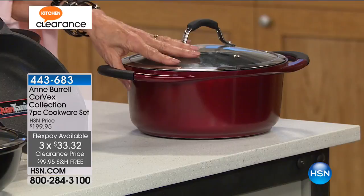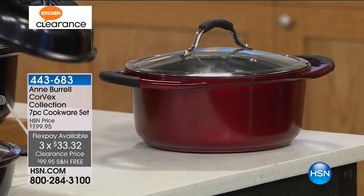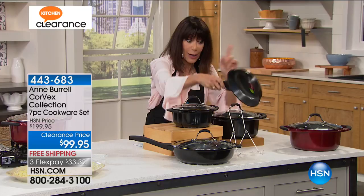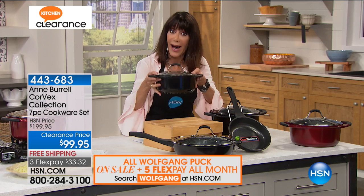All you need to do is choose either the black or the red. When you look at this cookware, this is what is called the Corvix Vortex technology. What does that mean to you? They heat up so much quicker. The fry pans will heat up 30% faster, and the pots heat up 20% quicker.